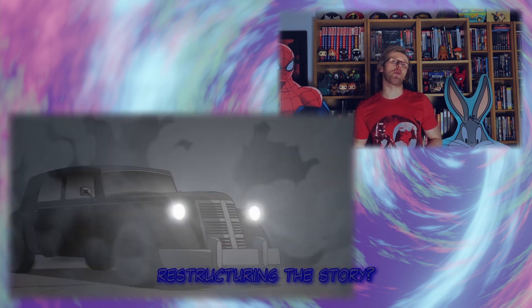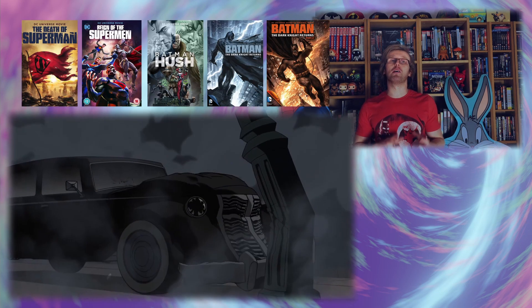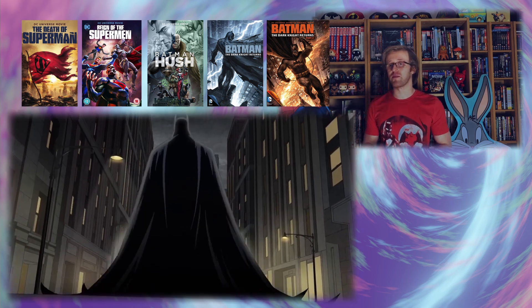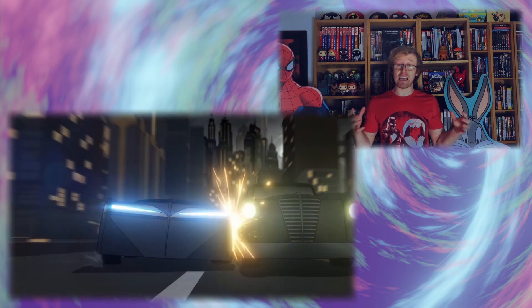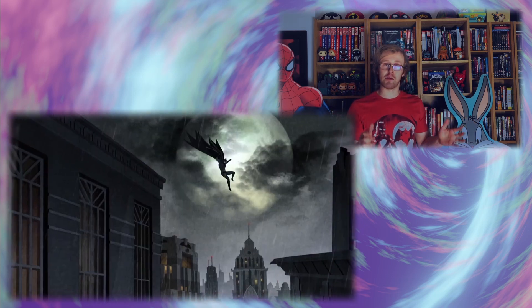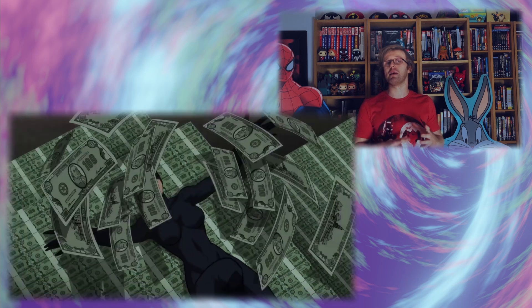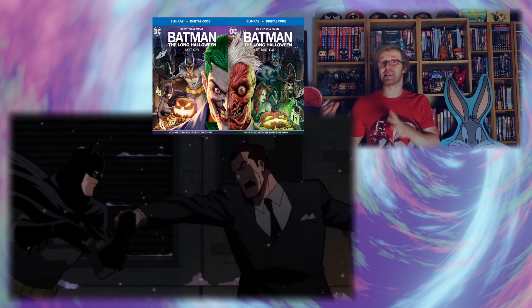Looking at the trailer, it looks to be very comic-book accurate. I'm intrigued to see if there's going to be any restructuring to make it more cinematic. The comic itself was very formatically structured — 13 issues long, with the first 12 each taking place on a different holiday each month. I'll be intrigued to see if the films keep to that exact structure, and where the cut-off point will be between Parts 1 and 2 — after exactly 6 issues and 6 months, or a different point that serves as a better cliffhanger?